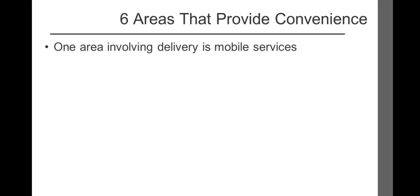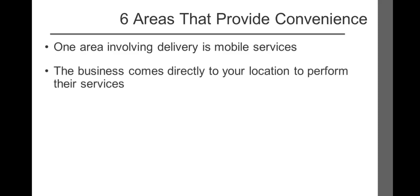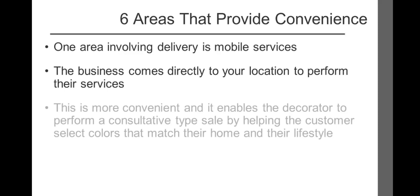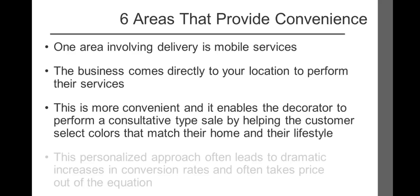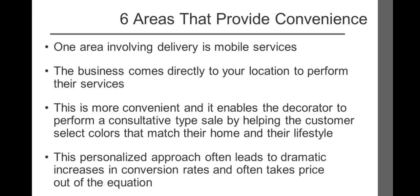One area involving delivery that's now growing by leaps and bounds is mobile services, where the business comes directly to your location. Home decorators now offer shop-at-home service — the decorator comes to the customer's home loaded with samples and swatches. This is not only more convenient, but it enables a consultative type sale, helping the customer select colors that match their home and lifestyle. This type of personalized approach often leads to dramatic increases in conversion rates, and often takes price out of the equation. Commodity businesses should attempt to use mobile services whenever possible, as adding convenience can easily position your business as the logical choice.